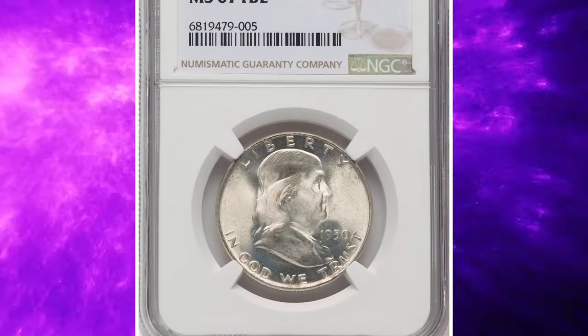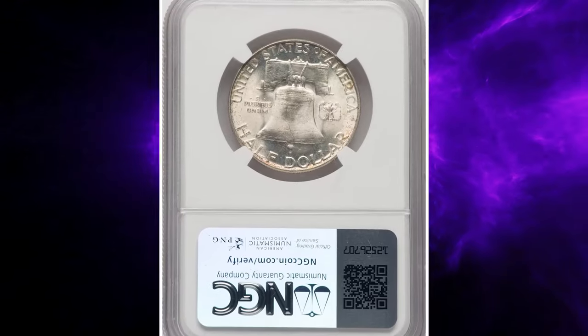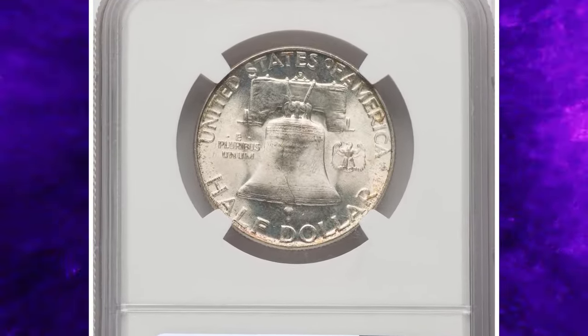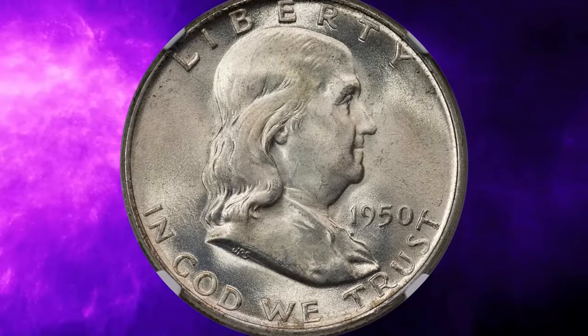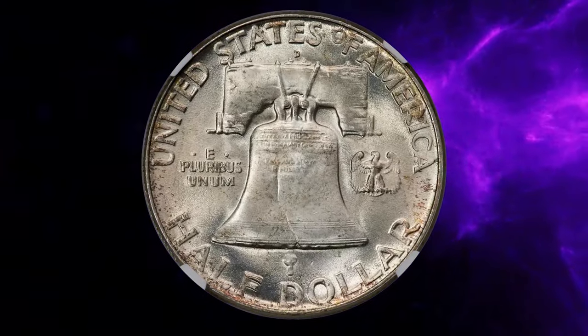Typical for the Denver Mint during this period, a 1950-D half-dollar is more often seen well-struck than its Philadelphia Mint cousin. Both issues, however, have suffered from numerous contact marks, resulting in significant rarity above the grade of MS65 with or without full bell lines.